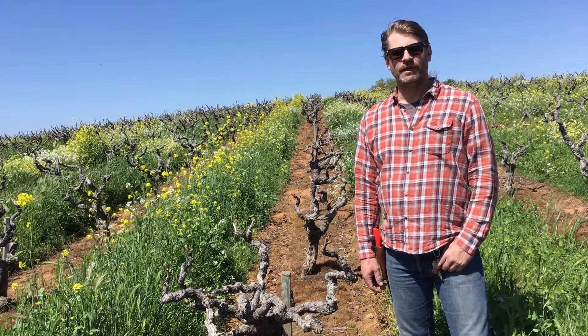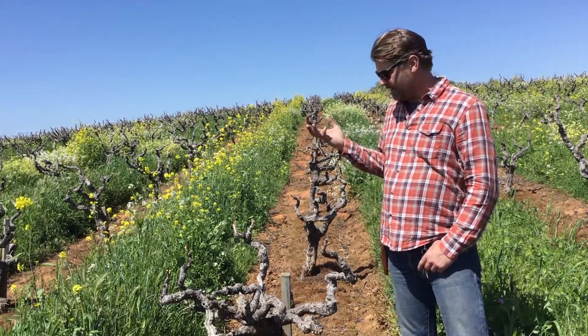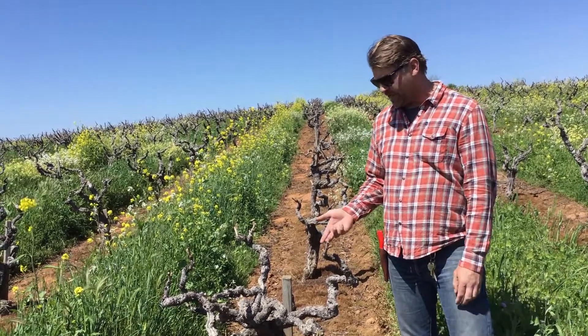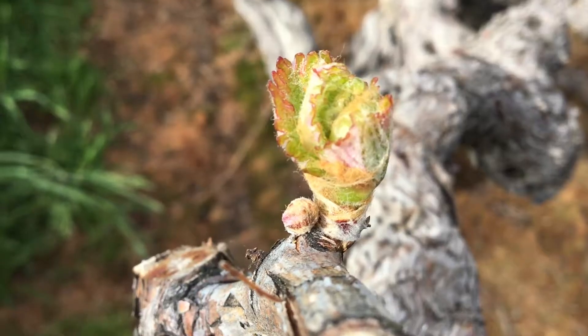Hi, I'm Mark Fowler with Andis Wines. I'm the winemaker here. You found us here in late winter, early spring, and what we're seeing now is bud break. This is basically the vine waking up for the year.